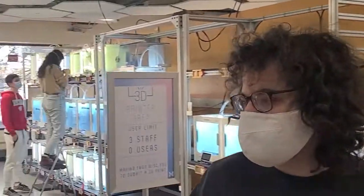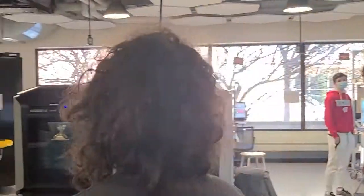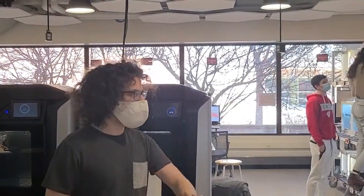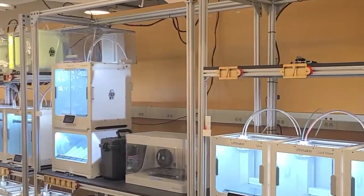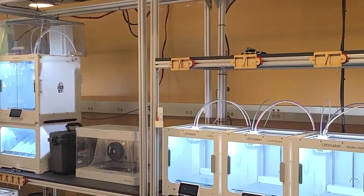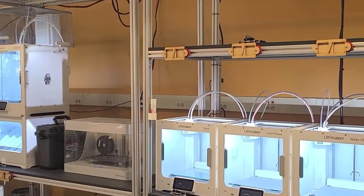Moving through here, this is our crown jewel — this is our 3D printing area. We have a bunch of different types of 3D printers to make a lot of different things. On my left over here, you'll see these Ultimakers. These are the generic 3D printers you might have heard of before, and we have a lot of them. There's always cool things being made on here.